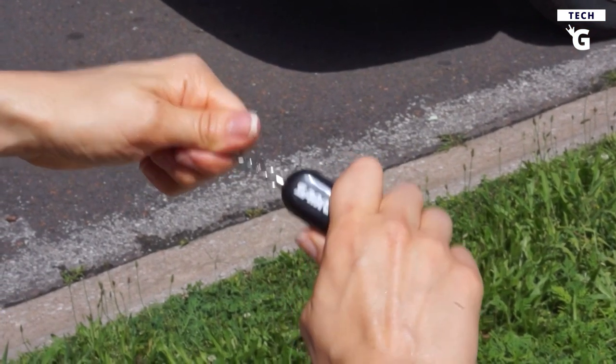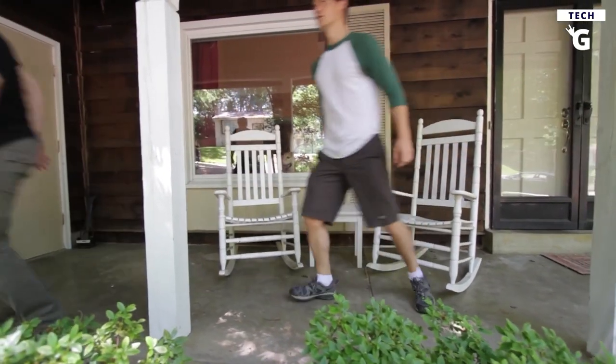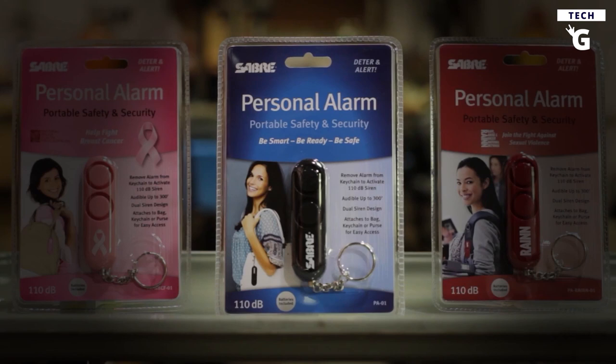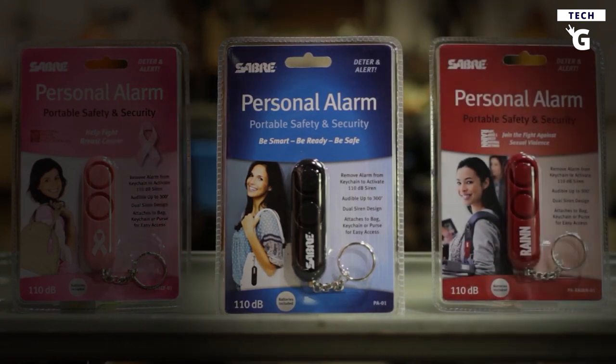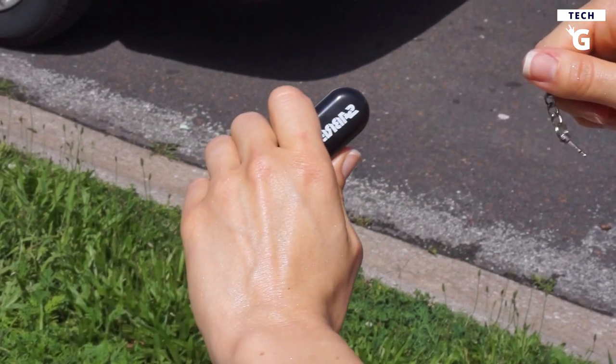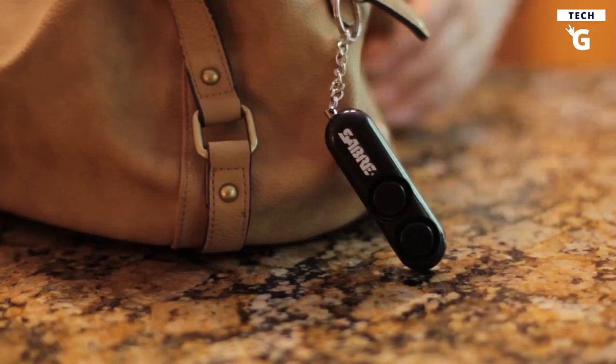The Saber Personal Alarm with Key Ring is another self-defense gadget that is easy to use when the time comes. Keep yourself safe and secure with Saber's personal alarm, which is equipped with an ear-piercing 120-decibel siren that is loud enough to deter any attacker. Its compact design allows you to discreetly carry it on your key ring — simply pull the key ring to activate the alarm and scare your enemy away. You'll never have to worry about feeling helpless again when you're out on the go.